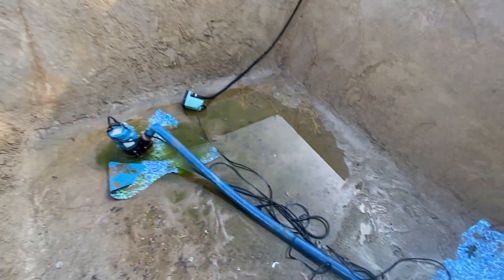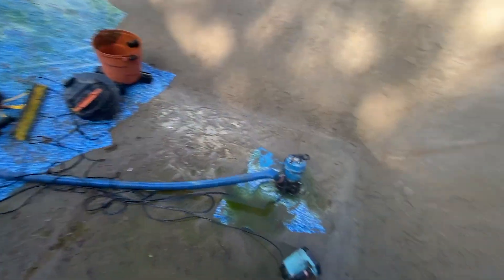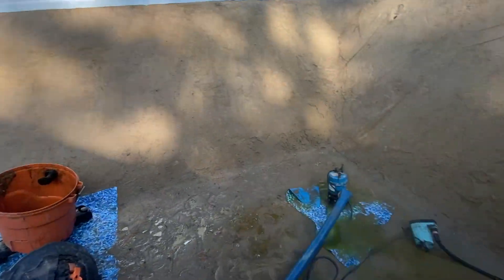Thursday's liner job — there's some serious groundwater on this one. We're thinking it might be from the pool leaking, all that water getting underneath it. There's a lot of groundwater — you can actually see it seeping in. We're going to work with it, get it all out.